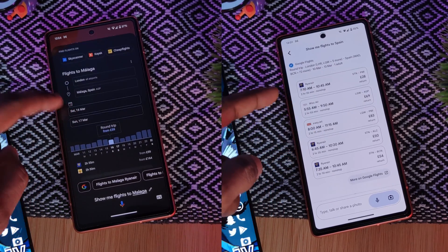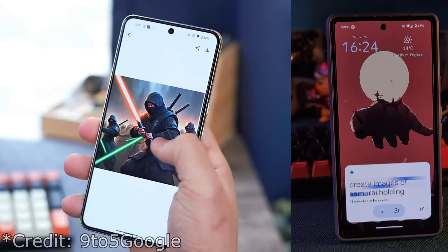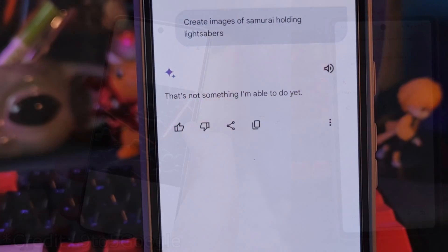Apparently it can generate images, but for some reason it doesn't seem to be working for me. It could be because it's not officially supported where I am, but I guess you guys can all confirm that.